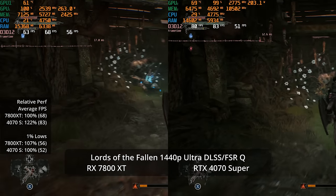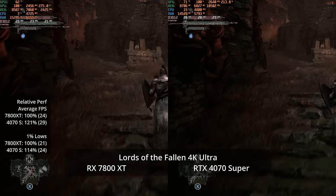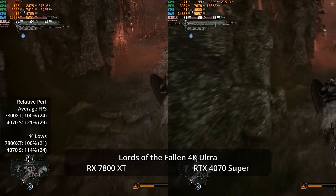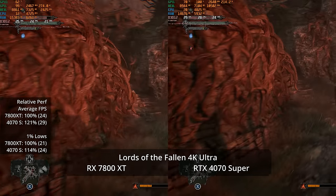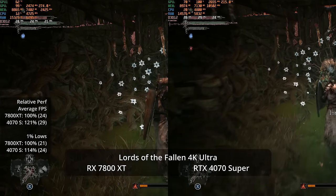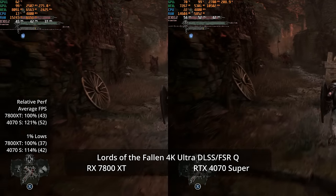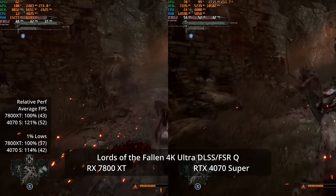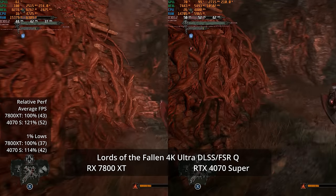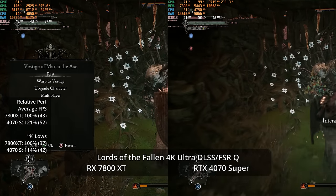At 4K Ultra in Lords of the Fallen, the 4070 Super still holds a 21% lead, and at this lower frame rate it also leads in one-percent lows as we're mostly below traversal stutter thresholds. Enabling quality-level upscaling at 4K Ultra brings us to 52 fps versus 43 — a 21% advantage — both performing much better thanks to UE5's strong upscaling response. Realistically you'd also want to drop to High settings to get frame rates where you'd actually want them.